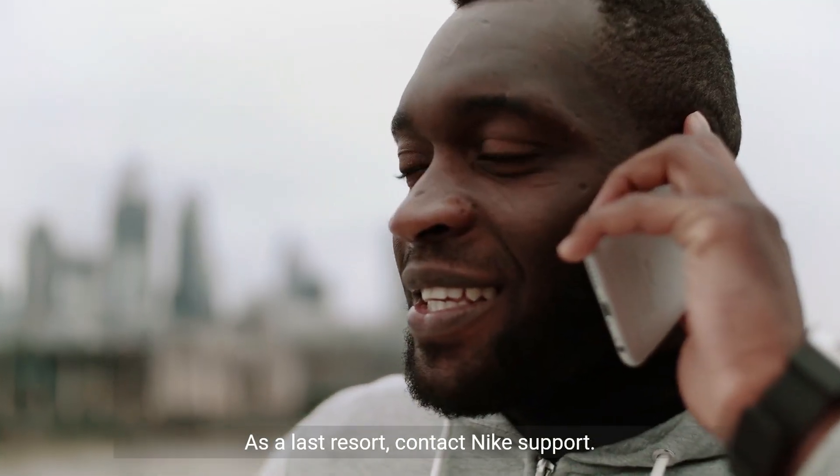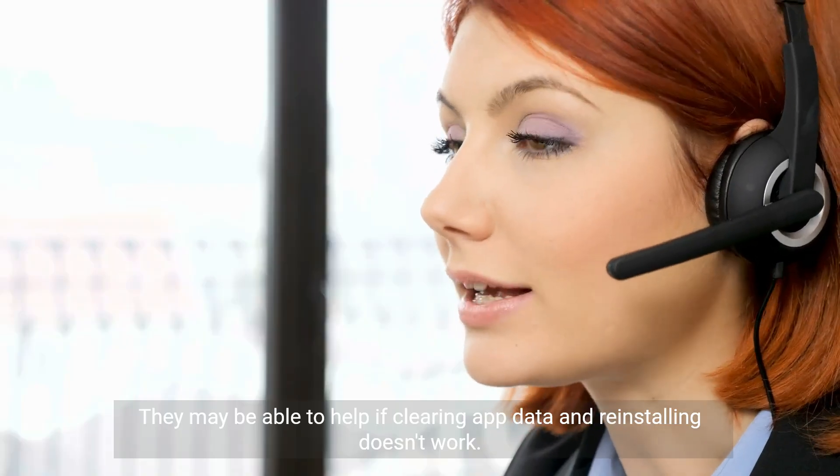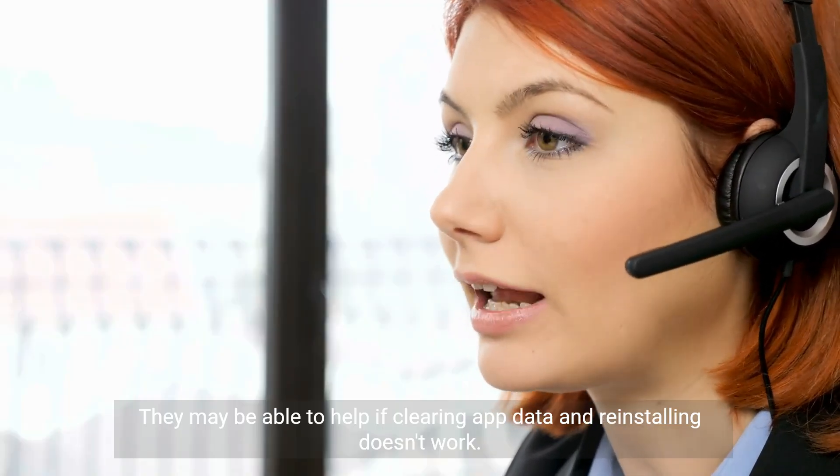As a last resort, contact Nike Support. They may be able to help if clearing app data and reinstalling doesn't work.